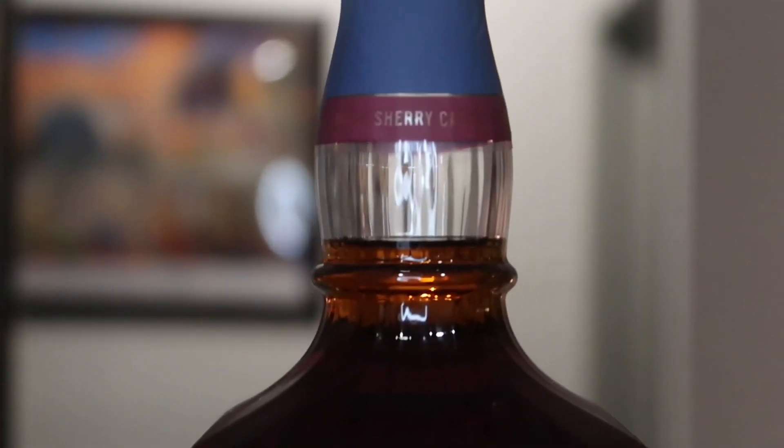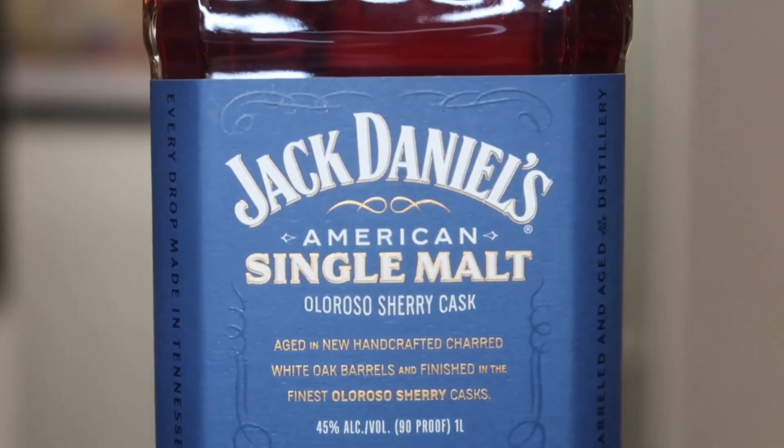It's a very interesting bottle. It's a liter, so it's a big bottle — a big boy. Jack Daniel's Single Malt that is finished in oloroso sherry cask. I am so excited to try this. I do not know what to expect at all. Single malt's not typically my thing, but since it's one of those things I could only get through this person reaching out to me, I had to give it a try. Let's get this open — I've been dying to try this.